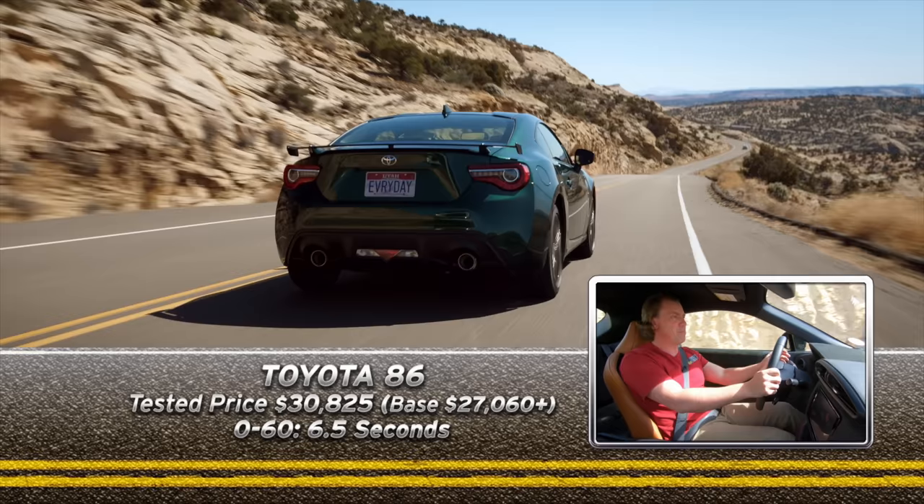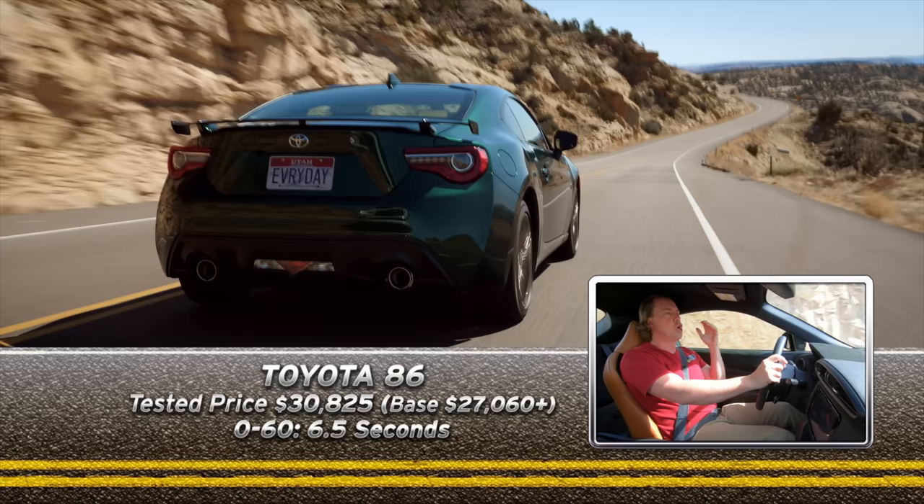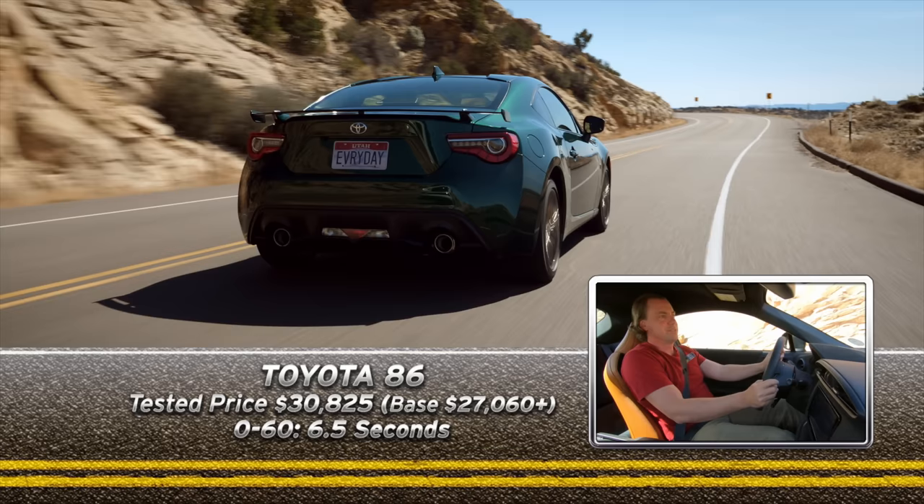In spite of the fact that the 86 has electric power steering, there's quite a bit of information coming through. It has just a simple six-speed, properly spaced pedals, really good driver position. Go out, enjoy a sports car, and you can use it. 30 miles to the gallon, good usable space — bring it.